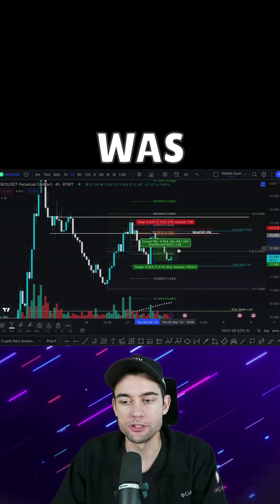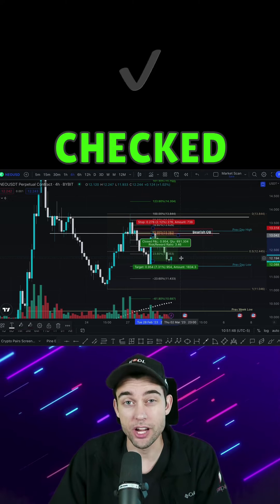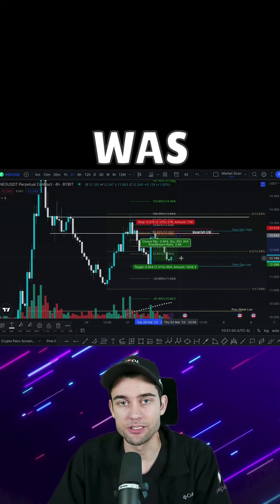Add all of those together and that makes for a great high-confluence trade setup. This one in particular was over a 3.4R, which is great risk reward. It checked all of my boxes, and that's how I was able to put on this trade.